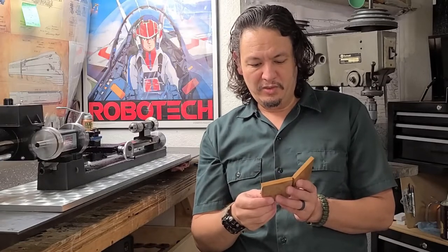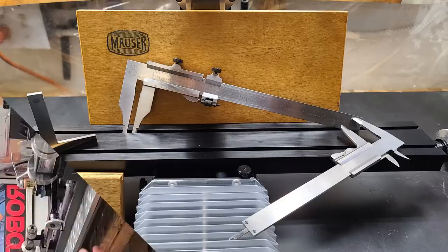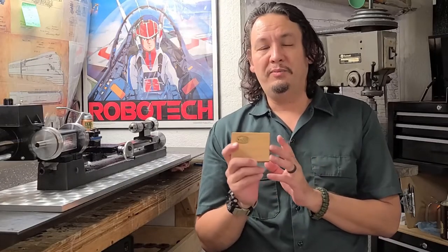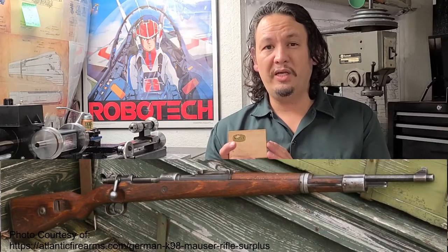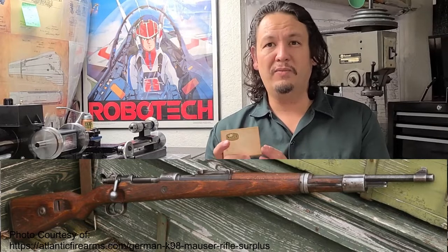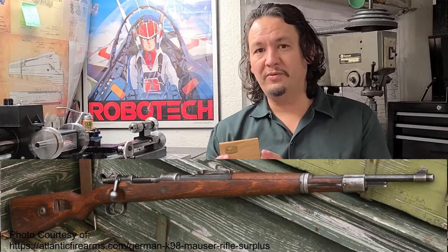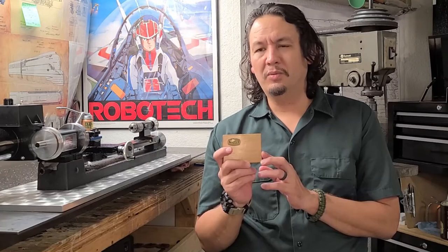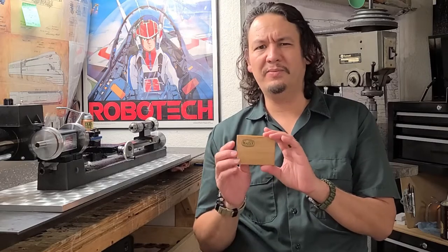It was kind of cool and interesting. It's not a brand I would normally think of associated with making tools. Mauser is typically a company associated with firearms — in particular, what comes to mind most is the German K98K from World War II, the classic Mauser bolt-action rifle, which also goes back to World War I as well, as the G98.